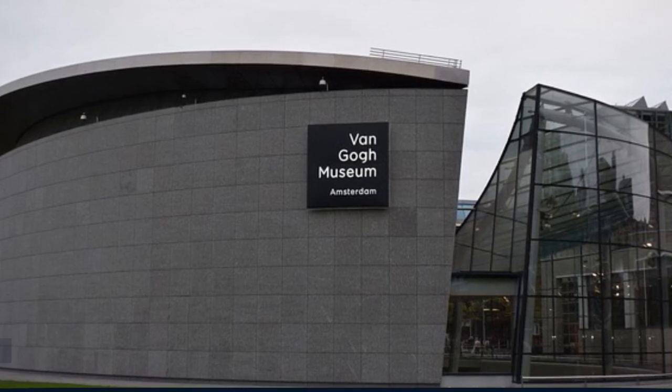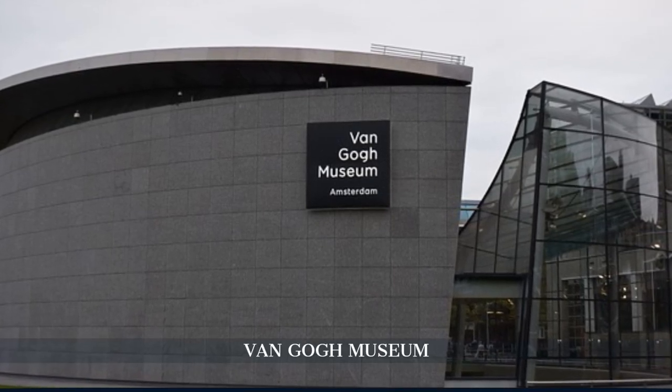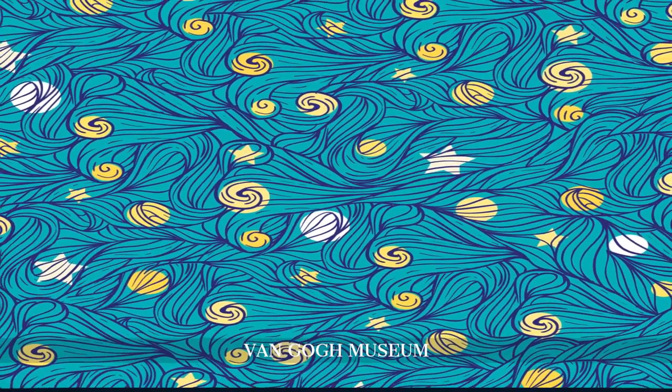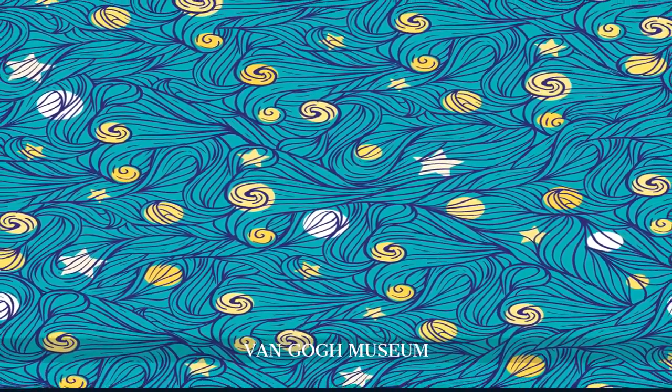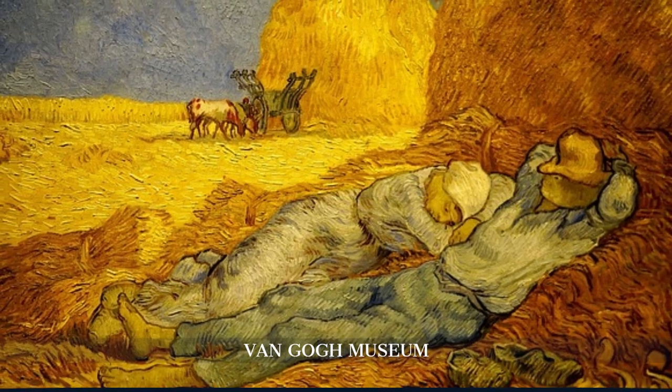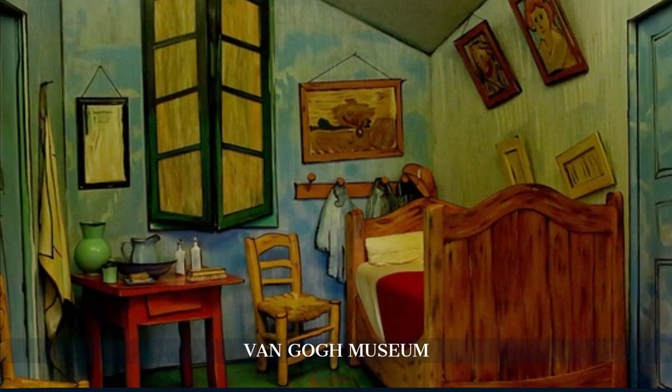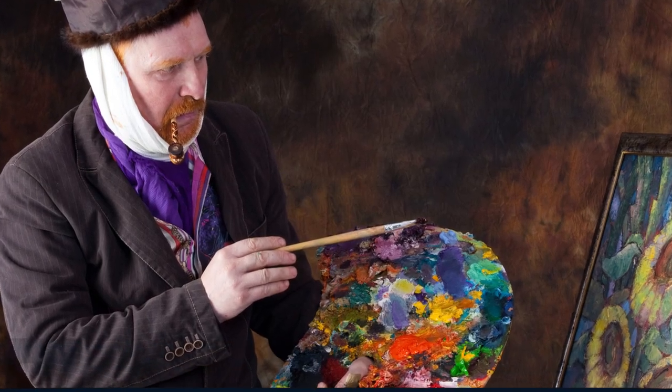In the afternoon, visit the Van Gogh Museum, home to the world's largest collection of works by Vincent van Gogh. It paints a comprehensive picture of the artist's turbulent life, his evocative style, and his profound influence on modern art.